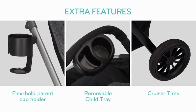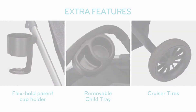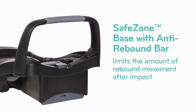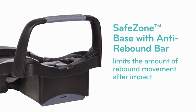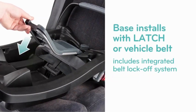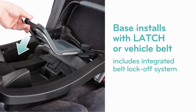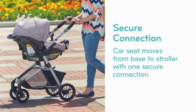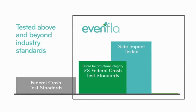Flexible Infant Travel System: The Evenflo Pivot Modular Travel System is a car seat and stroller combo featuring the SafeMax rear-facing infant car seat and safe zone base with anti-rebound bar, infused with parent and child-friendly accessories. Versatile and lightweight, this car seat and stroller combo features a modular frame with six modes.